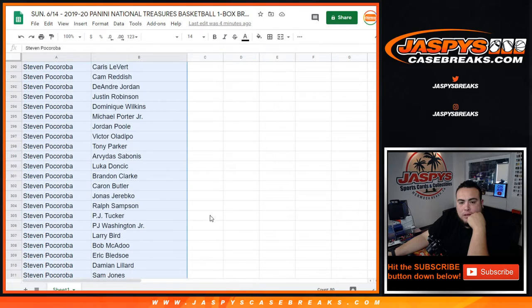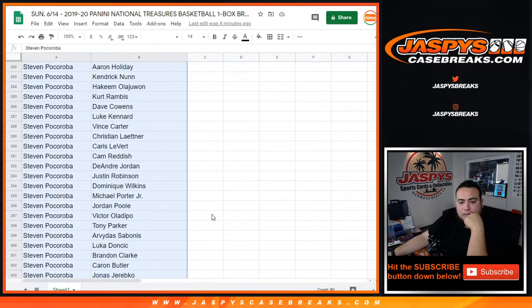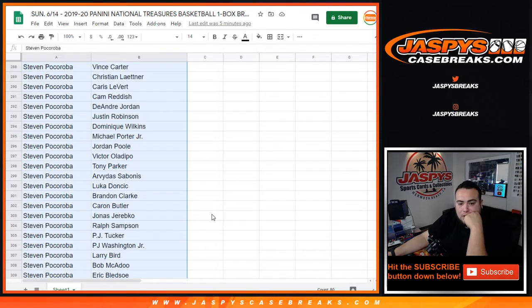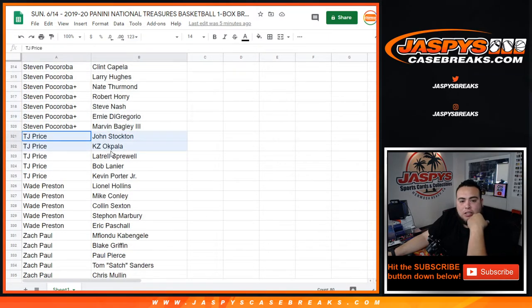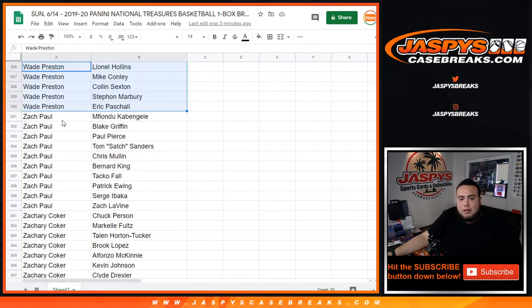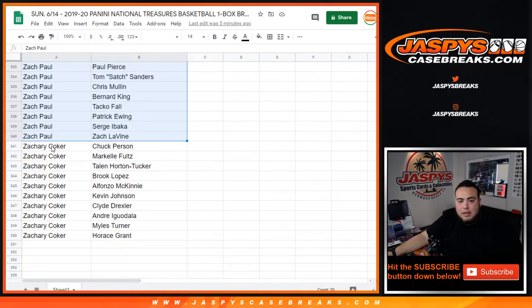Steven, you got quite a few as well. Schofield as a rookie, Kendrick Nunn, Hakeem Olajuwon, Vince Carter, Caris LeVert, Michael Porter Jr., Jordan Poole, Luka Doncic, PJ Washington Jr., Larry Bird, Steve Nash, TJ Price. Kevin Porter Jr. in there. Pat Shaw as a rookie, you got Collin Sexton, Stephon Marbury, Zach Paul, Fiandu, Levine, Patrick Ewing, Pierce, Blake Griffin. And Zachary C. — from Chuck Pearson to Forrest Grant, Iguodala in there.